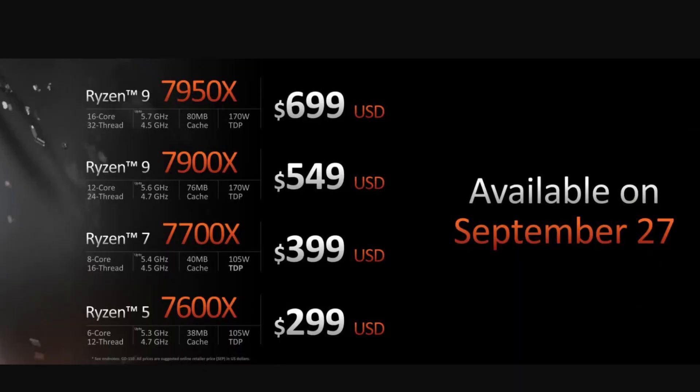The rest of the product stack: the 7600X, 6 cores and 12 threads, costs $299; the 7700X, 8 cores and 16 threads, costs $399; the 7900X, 12 cores and 24 threads, costs $549; and the 7950X, 16 cores and 32 threads, costs $699.